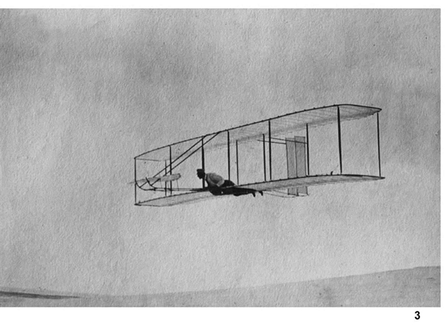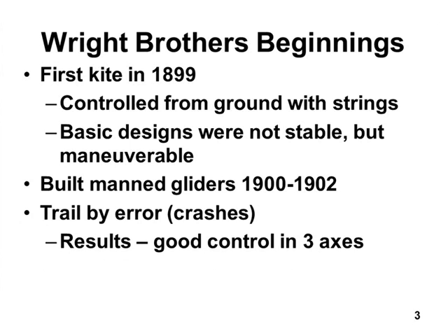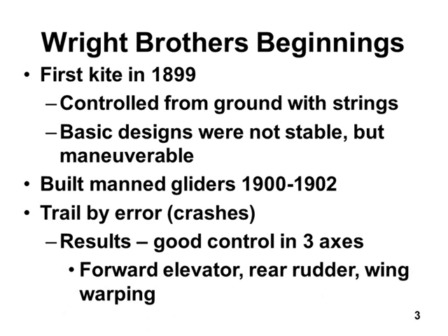They figured out they needed control in all three axes — just like one of those earlier pioneers. They had to make the nose go up and down, make the nose go left and right, and roll and bank the airplane left and right. And they achieved full controllability before they ever put an engine on it. They had an elevator in the front, rudders in the back, and wing warping to bank the wings. The end result of three years of building, flying, crashing, repairing, and redesigning was good control in all three axes.